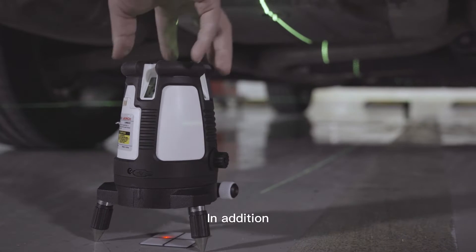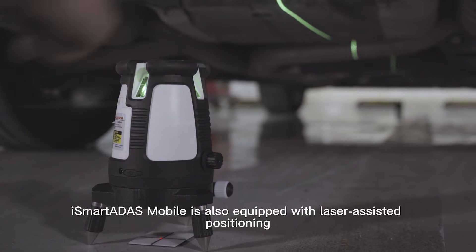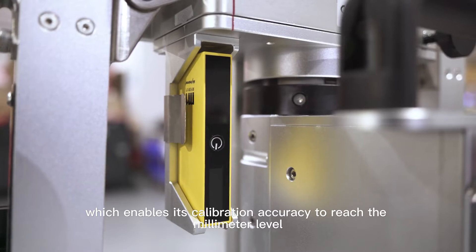In addition, iSmart ADAS Mobile is also equipped with laser-assisted positioning, which enables its calibration accuracy to reach the millimeter level.